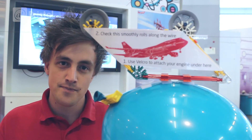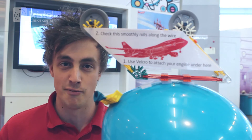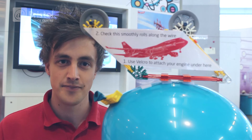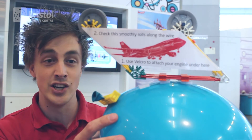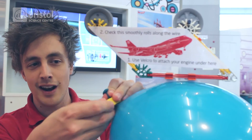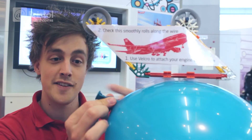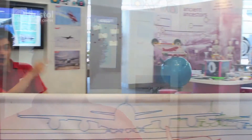So how does that relate to this? Well it's all to do with Newton's third law of motion — that every action must have an equal and opposite reaction. So here we have our craft and this is our engine, just the balloon fixed to the bottom. If I undo this clip, the air is going to come out of this end of the balloon, and the craft should go that way.